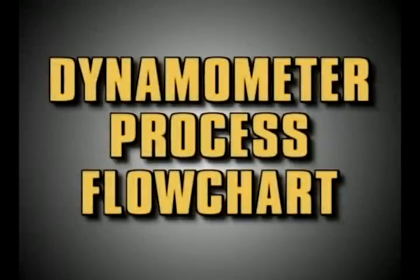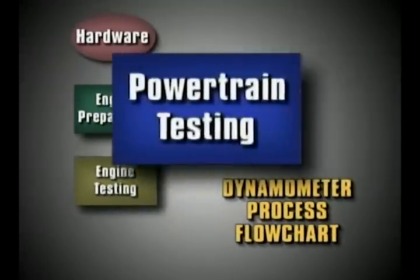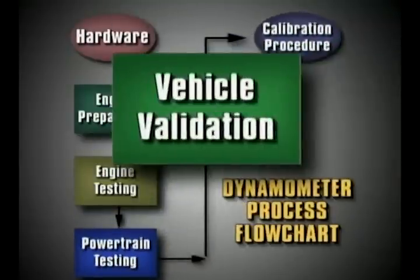Decreasing the time it takes to calibrate a powertrain is a critical part of the overall process being developed under the Ford Product Development System. Let's take a look at the dynamometer calibration process, which is represented in this general flow chart. We will break down each of these steps to show how the process works.